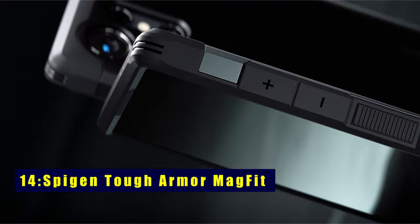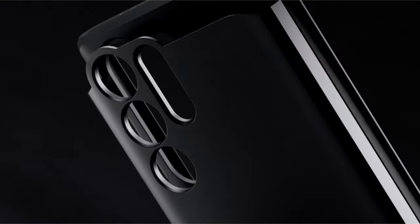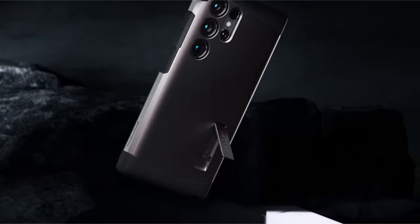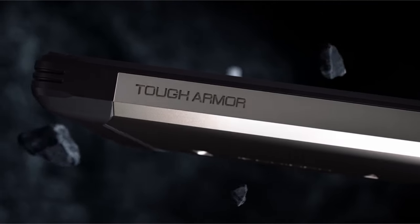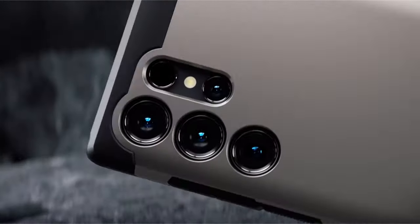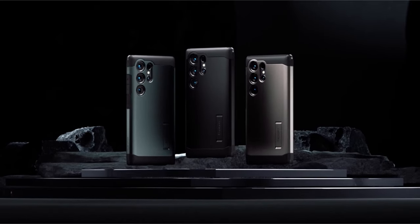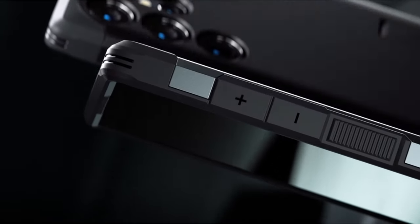Now moving to the next one, at number 14 is Spigen Tough Armor Mag Fit. Experience durability like never before with the Spigen Tough Armor Mag Fit. Crafted from PC, TPU, and Impact Foam, it ensures ultimate protection. Utilizing extreme protection tech, this case provides military-grade defense. The built-in kickstand allows hands-free viewing, while compatibility with wireless charging, MagSafe accessories, S Pen, and PowerShare adds unparalleled functionality to your Samsung device.